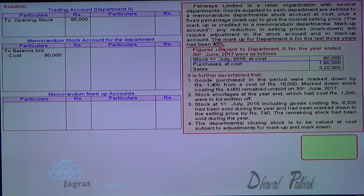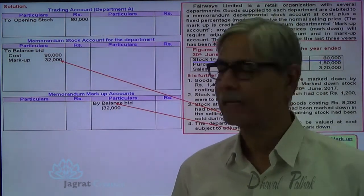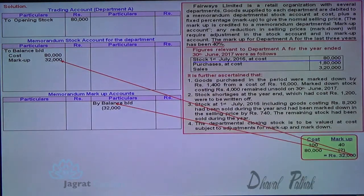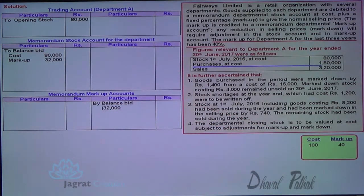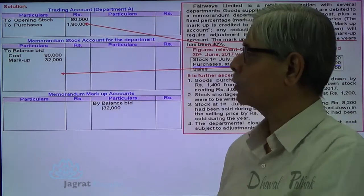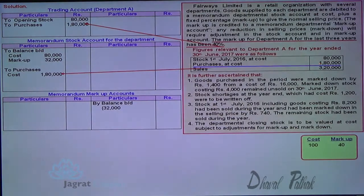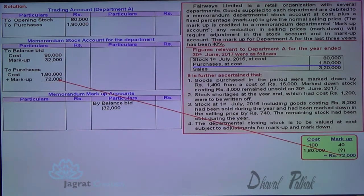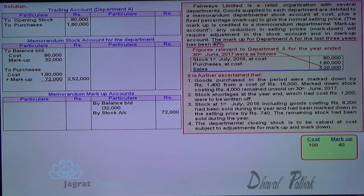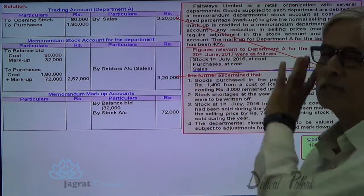Markup is 40 percent. 100 is to 40 — how much for 32,000 markup? So 32,000 is the markup, which I write in the inner column because there exists a markup. Now purchases: 180,000 is recorded at cost in the trading account. There is a markup of 40 percent, so 72,000 is added and 72,000 will be credited here. Sales will be recorded at sales value in the trading account and the same sales will be recorded in the stock account at the normal sales value — 320,000.